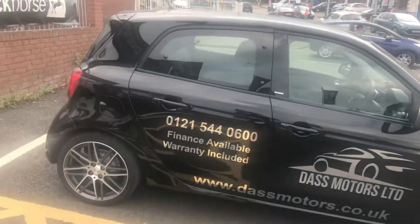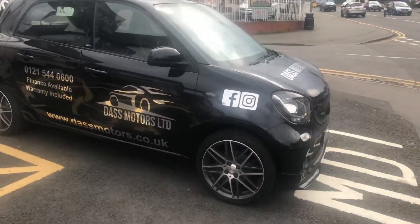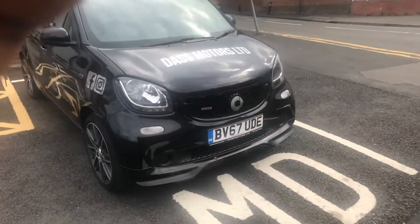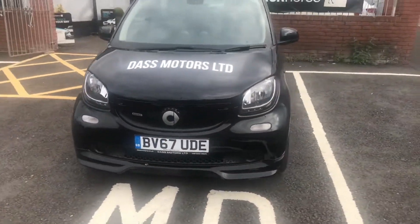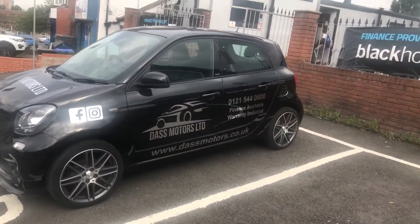Hi there guys, we're back at Das Motors again for another review. Today we've got something rare — you thought the C63 was rare, what we've got today is even rarer than that. But let's check out this Smart car for a quick minute — leave your comments below, tell me what you think. This is nice, the other ones I wasn't really feeling but this one I kind of like.